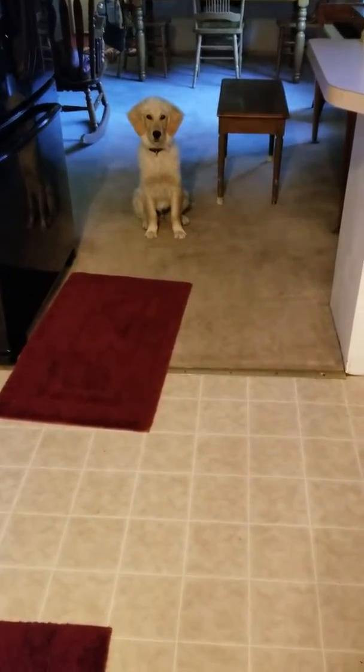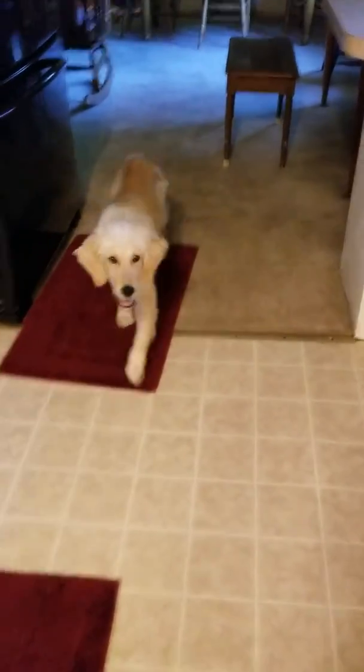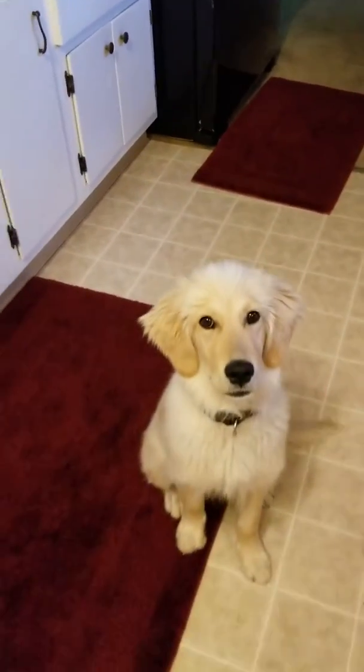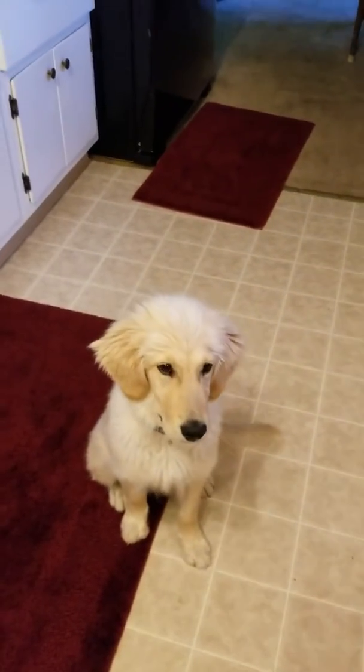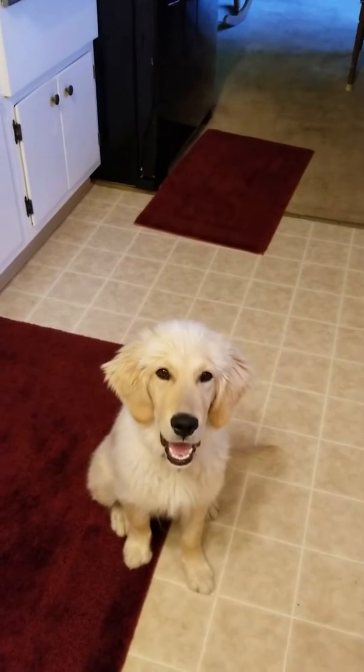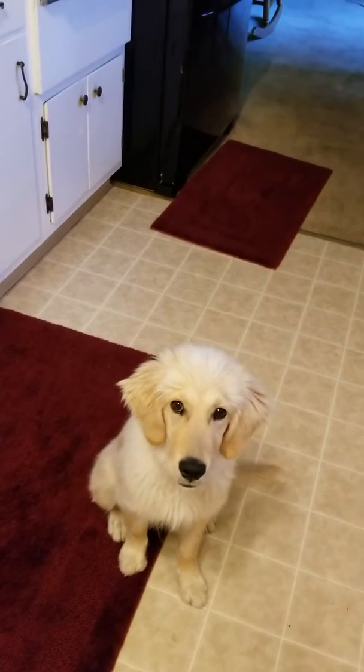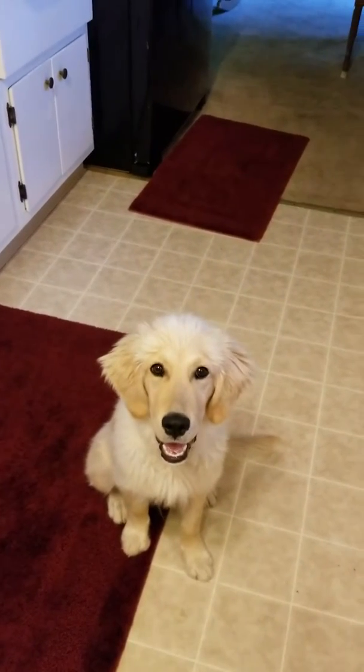We have Hawk here and he's anxiously waiting for his breakfast. Sit. Good. Stay. So one of the things that we do is we teach them food manners. We put the food down in front of them and ask them to wait. And then when we give them the okay, they go ahead and eat.